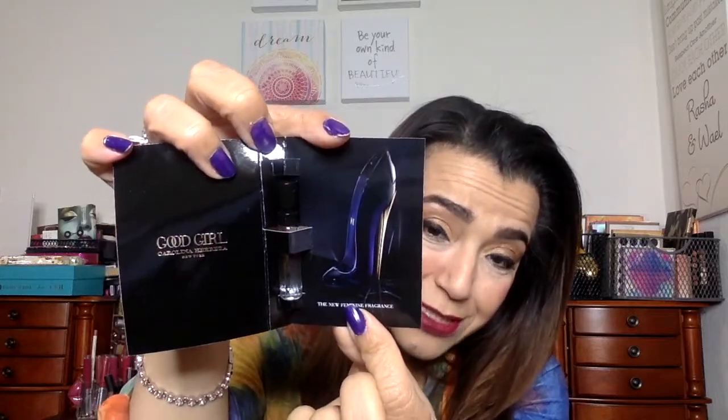Okay, so there's a Carolina Herrera Good Girl perfume, and this is Eau de Parfum — this is the actual fragrance. I actually see this a lot and I've never tried it, so it's going to be nice to smell it as a sample before I buy it. Look at this — how gorgeous is that! I love this bottle; it looks like a little shoe. It's so cute.